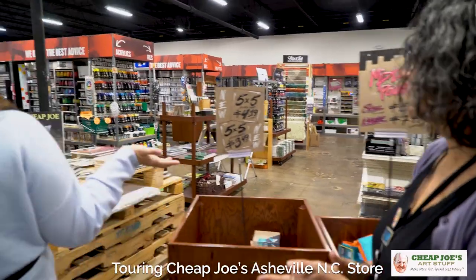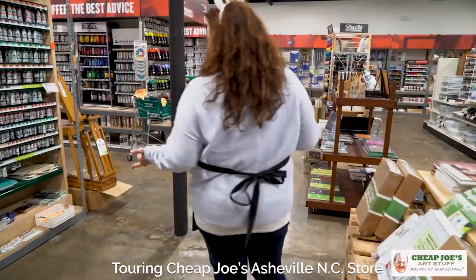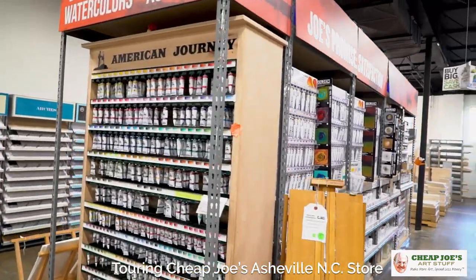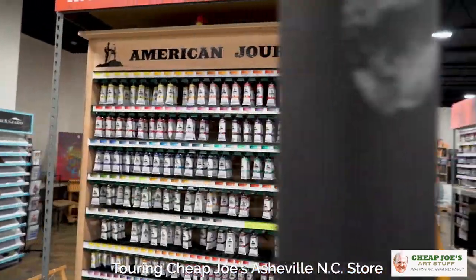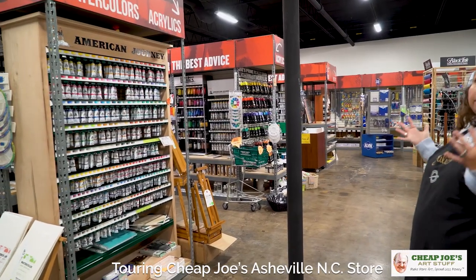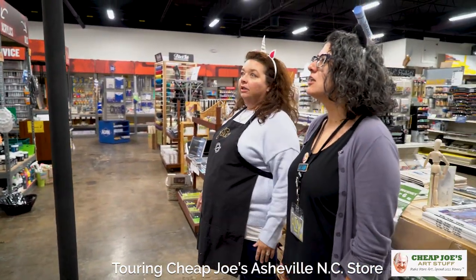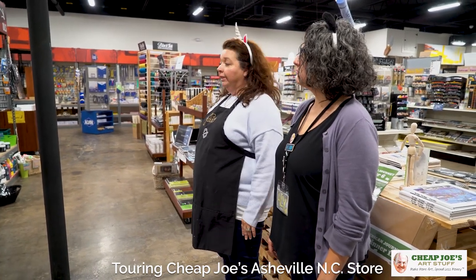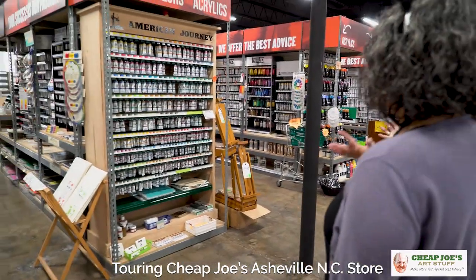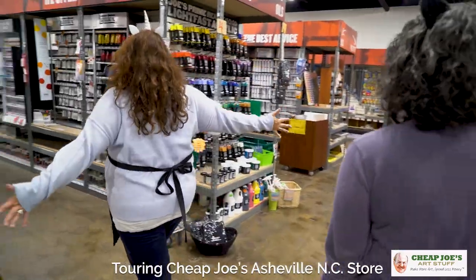Pretty much anything you could possibly need is right here. There's a giant wall of color — a rainbow — and anything and everything you'd possibly want: watercolor, acrylic, oil, gouache, alkyds, caustics, mixed media, totally water soluble. It's all right here, easy to navigate, easy to find, and it's pretty.